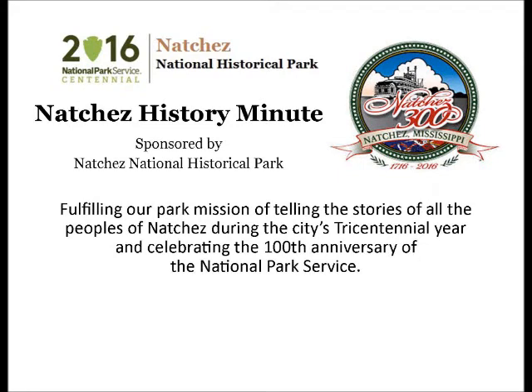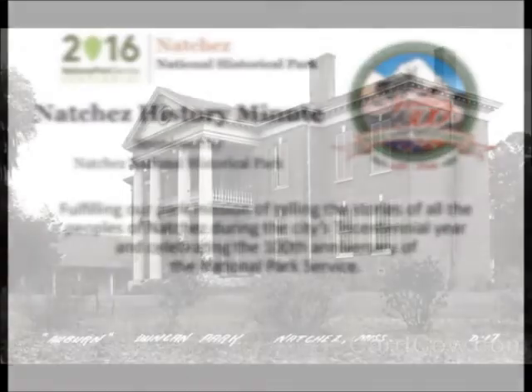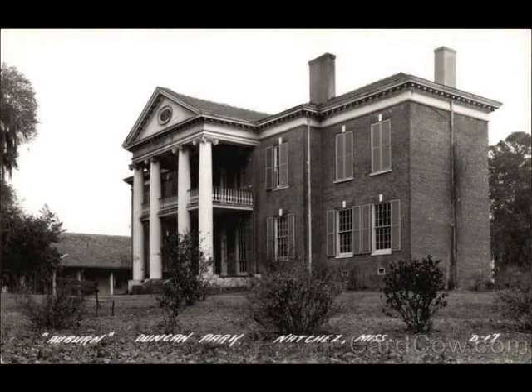Your Natchez History Minute is brought to you by Natchez National Historical Park. In 1910, the heirs of Stephen Duncan Jr. donated the great classical revival mansion, Auburn, and the surrounding 210 acres to the city of Natchez.